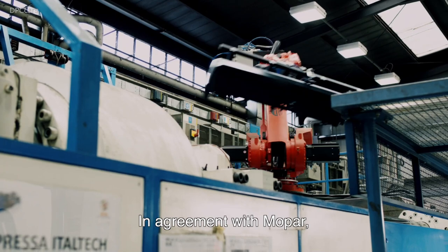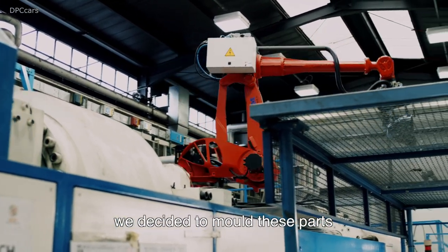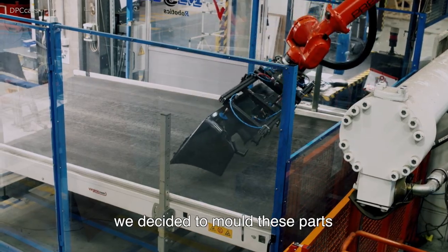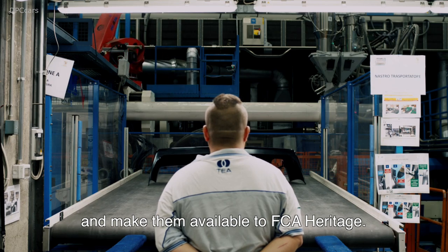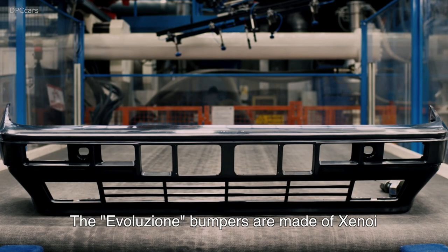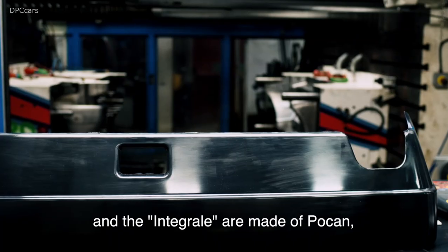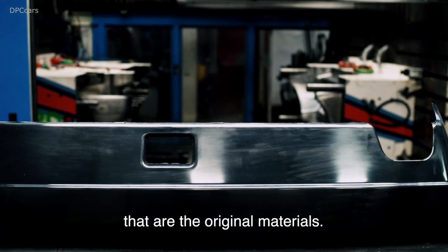In agreement with Mopar, we decided to produce these parts at FCA Heritage using the definitive original material — in the Evolution version using Xenoy material, and in the Integrale version using POCAM material — matching the original design exactly.